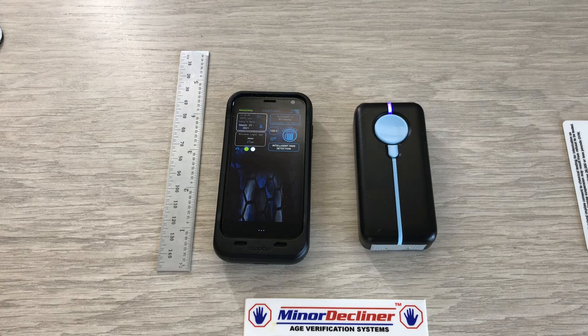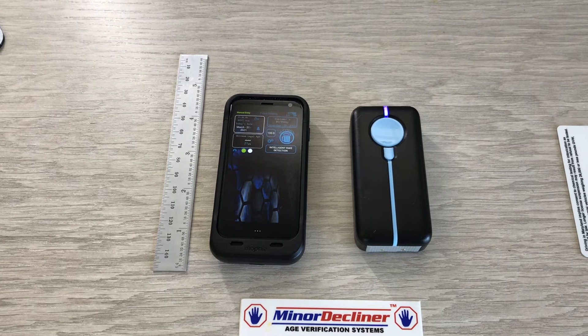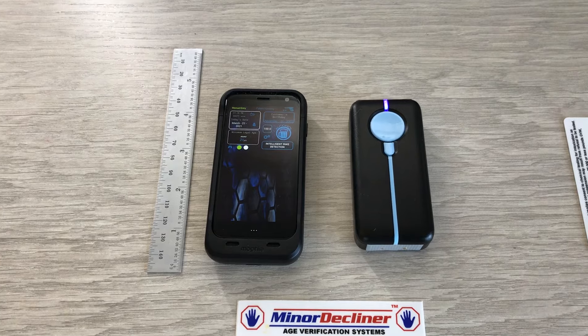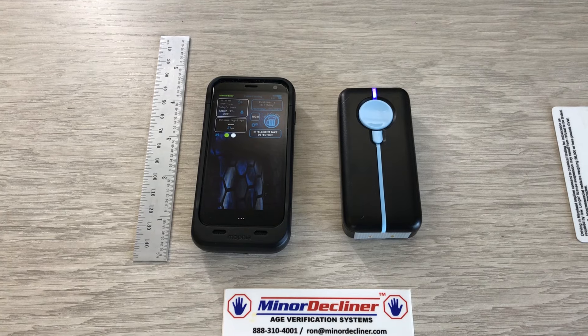You can do age verification anywhere — at the curb, for delivery, or at table side. This can also be configured with any one of our icons: vape, cannabis, lottery, casino, or any other age-restricted item you have.